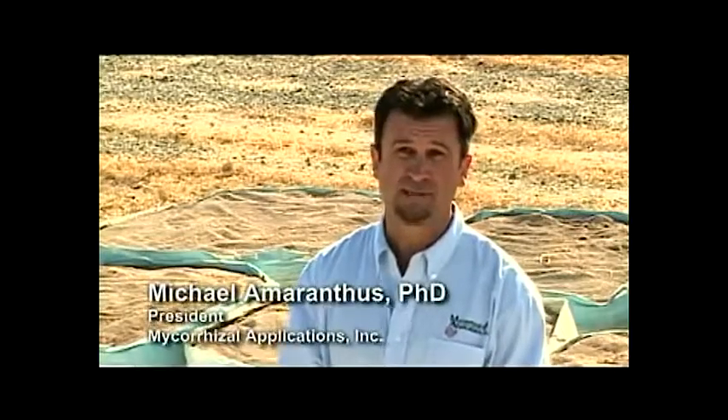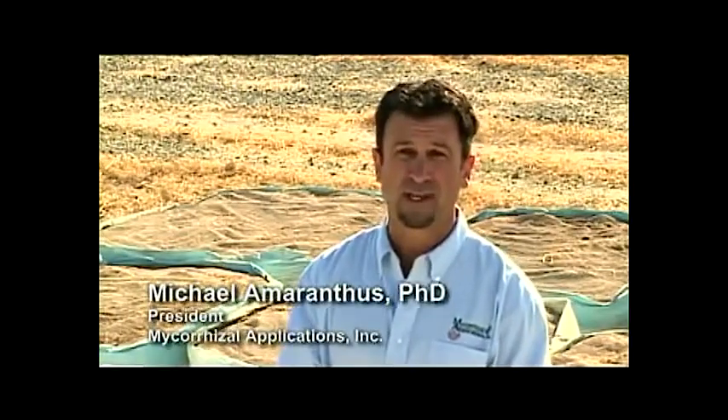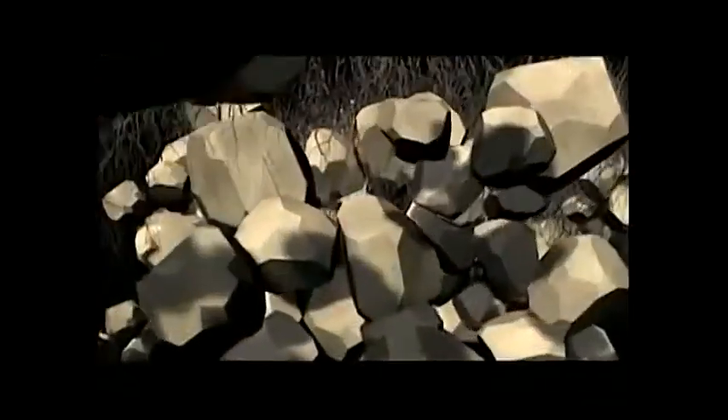One of the most important advances in soil restoration is also one of the Earth's oldest secrets. In the last 70 years, because fossil fuels were so inexpensive, we could produce chemical fertilizers very inexpensively. But before that system, we managed our soils biologically for the last 10,000 years, and that maintained their continued sustainability. Mycorrhizal fungi historically were a big part of that, providing the energy to fuel plant growth naturally.